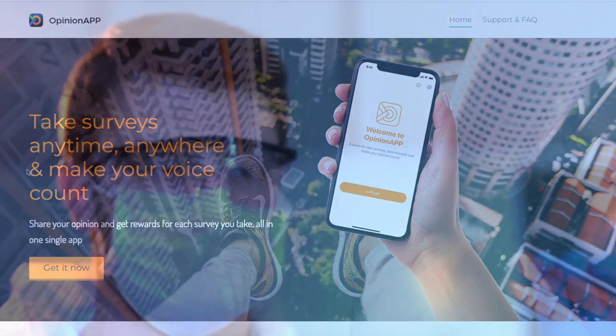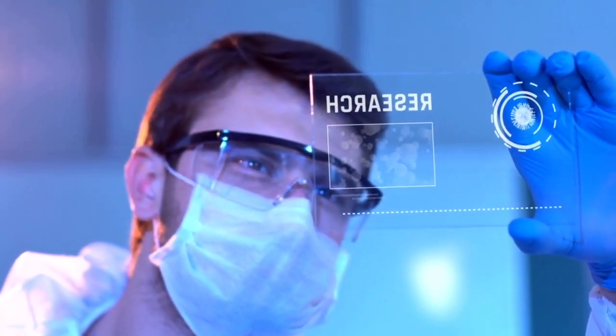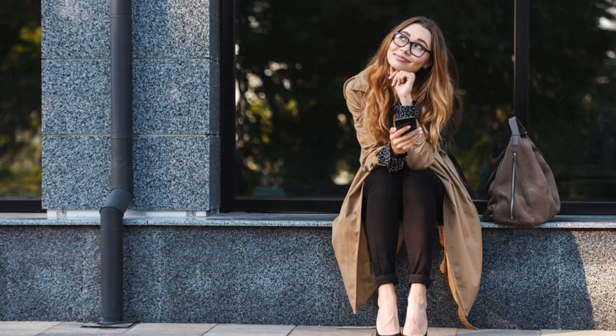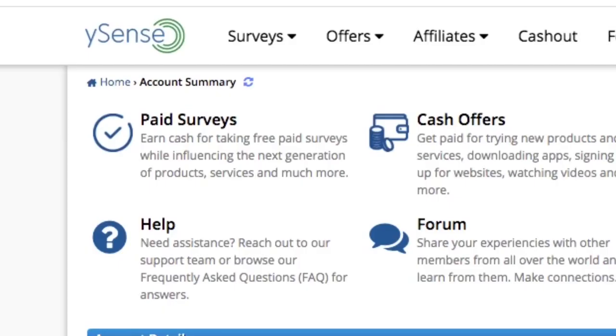Before we get on with the next survey site, it's important to let you know that you should do further research to determine whether a survey site or platform is going to be worth your time, because ultimately it's up to you to decide.